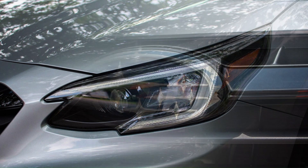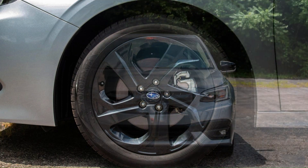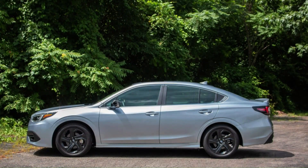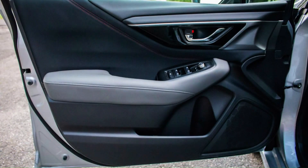Nestled among the rugged-looking crossovers in Subaru dealerships is the easy-to-miss 2023 Legacy. Looking every bit the conventional family sedan that it is, it seems only distantly related to the lifted SUV-ish Outback station wagon, though the two are built on the same platform and share many components. Subaru knows how to build exciting cars — witness the BRZ and several generations of rally-inspired WRXs — but the Legacy is not one of them.